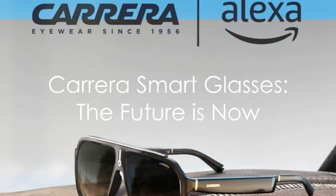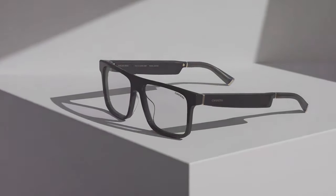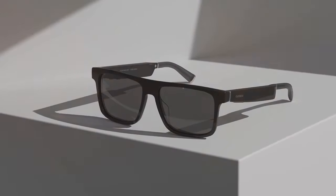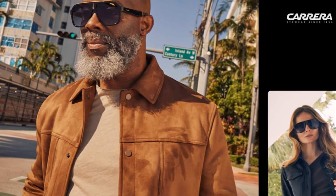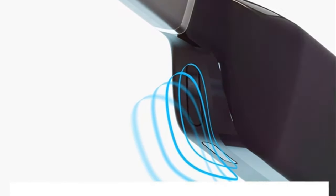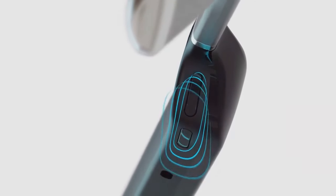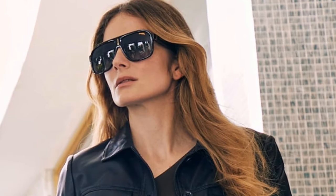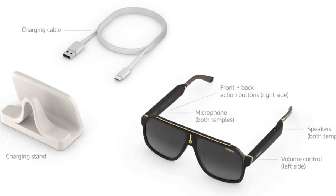Unleash the power of style and innovation with Carrera Smart Glasses — a perfect fusion of fashion and function. These glasses offer hands-free audio calling and seamless access to your favorite content. Experience the future of audio with next-generation open-ear technology and control your smart home effortlessly. Boasting premium lenses, an iconic silhouette, and robust privacy features, these glasses are a game-changer.